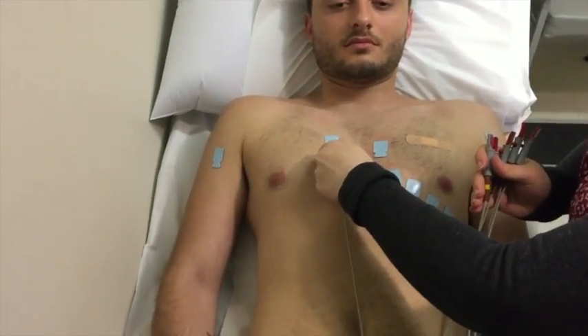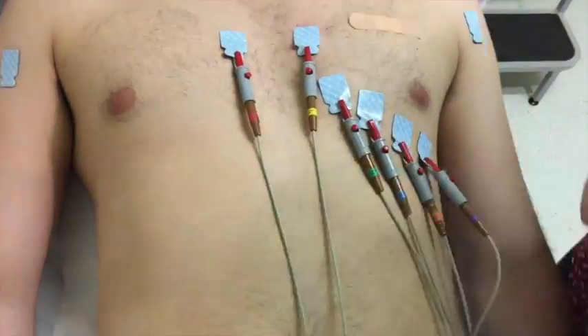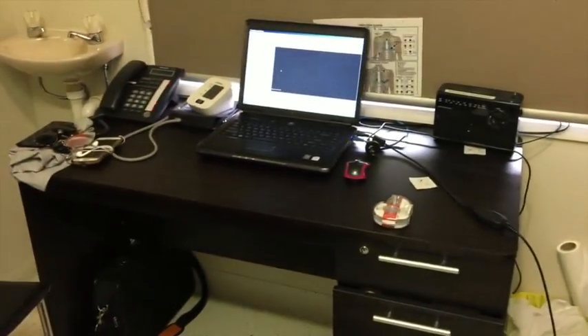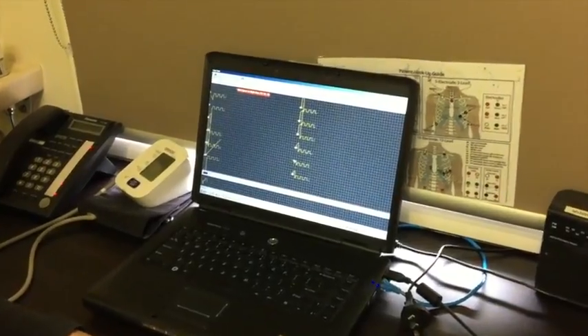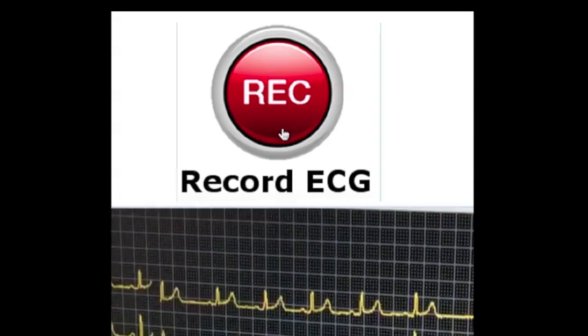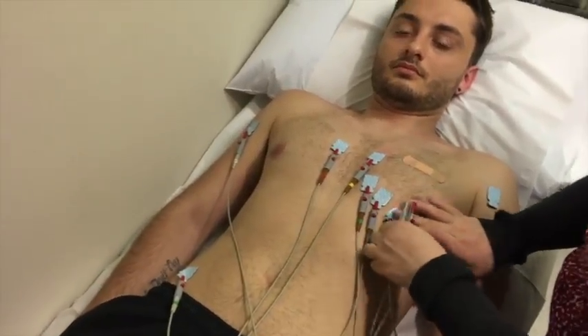The electrodes will then be connected to the ECG machine through wires and the ECG recorded. The whole procedure should not take longer than 10 minutes.